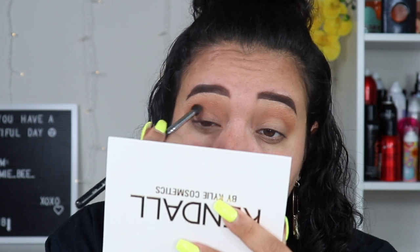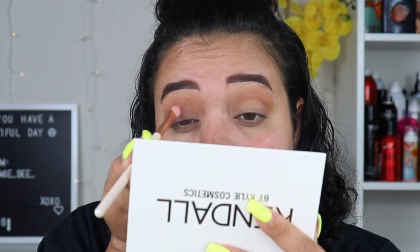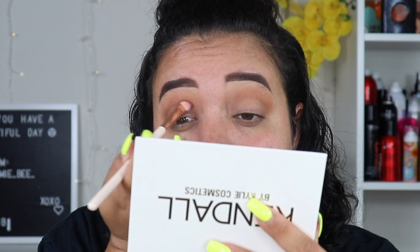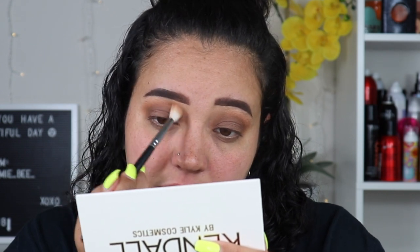Now I'm going into the crease with Brunettes Do It Best — that dark brown shade. I think I'm actually going to bring it down to my lid as well. I'm taking Brunettes Do It Best and putting it on the lid and blending it to the crease. I'm going to have a super natural look today just because I feel like that is Kendall's vibe — that's just who she is. And I like that about her. This is such a natural vibe. I haven't done a natural look like this in a long time.